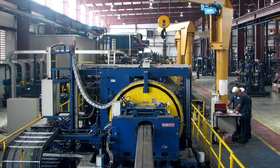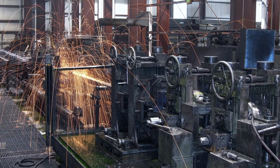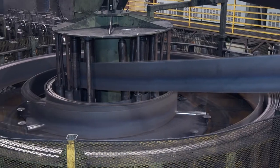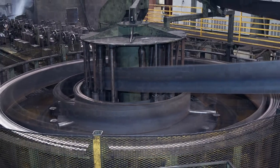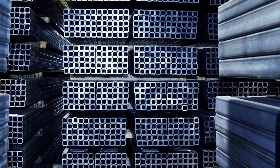Southland Tube started operations in 1972 and grew as a valued supplier and employer in the South with 280 employees. Southland operates five tube mills in Birmingham, Alabama on 42 acres and 480,000 square feet under roof.